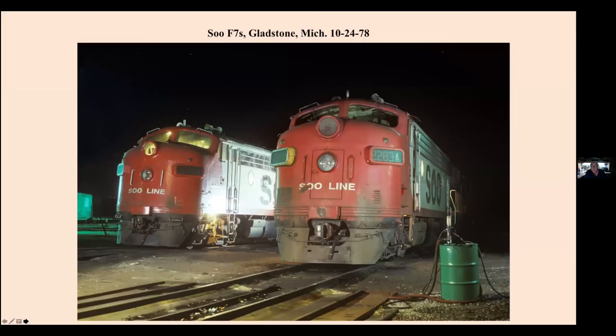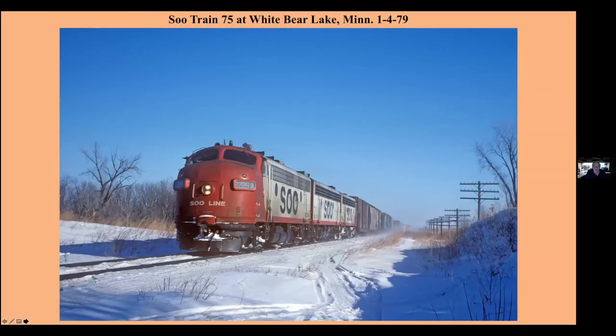Night in Gladstone, Michigan, with the F-units. I was a big fan of Soo Line F-units, you could tell. ABA set in White Bear Lake, Minnesota — again, about two miles from my house where I live now.